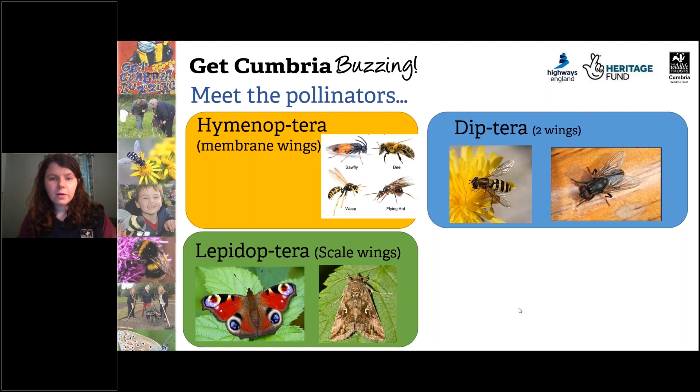Butterflies aren't as efficient pollinators as bees, but they can travel further distances than bees because they're not restricted by a nest.